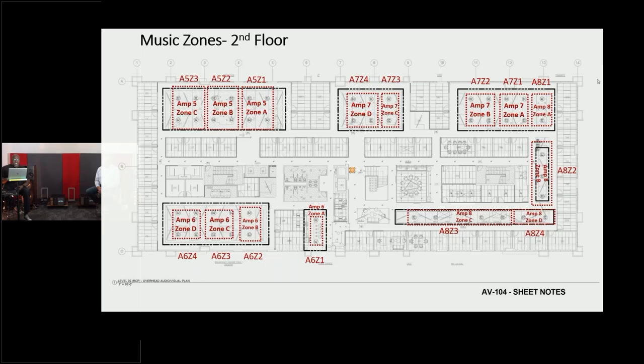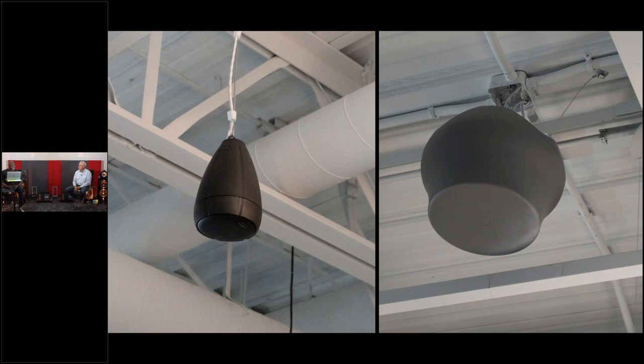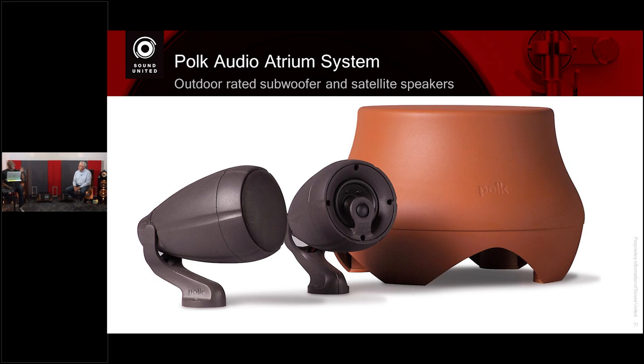The multi-zone was fun — six miles of AudioQuest wire. We had to go get a van and it weighed well over a ton. Six miles is a lot of 500-foot spools; that van was driving with the bottom scraping as we went down the street. We chose the Polk Atrium garden speakers for a couple of reasons. A lot of times people see this speaker and think it's solely an outdoor speaker, but it actually sounds really, really good. It has a high-quality subwoofer, it's a good satellite system, and it's weather resistant.